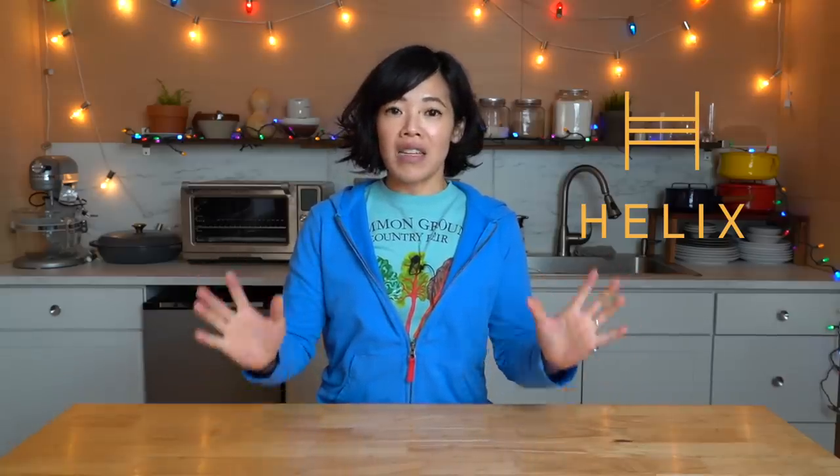Today's video is sponsored by Helix Sleep, the makers of premium mattresses and bedding that are customized for your sleep preferences and delivered right to your doorstep.